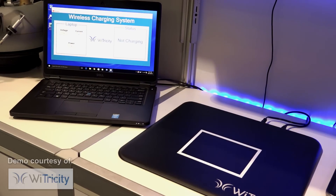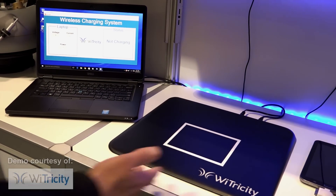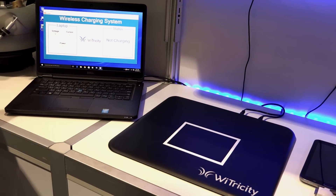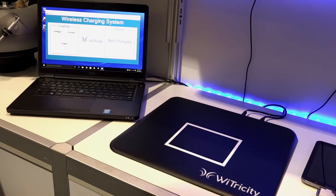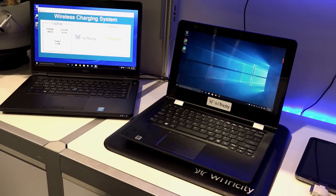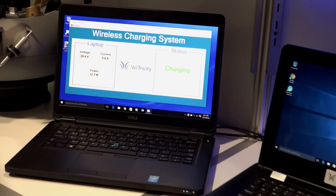Here we have another example of wireless charging using the highly resonant loosely coupled system. In this case we have a 30 watt capable system that can be used to charge small laptops. As you can see the diagnostic system is running and it's empty. As I take the laptop and place it on, you will see that it turns on the laptop, it starts to charge, and the diagnostic system indicates that.